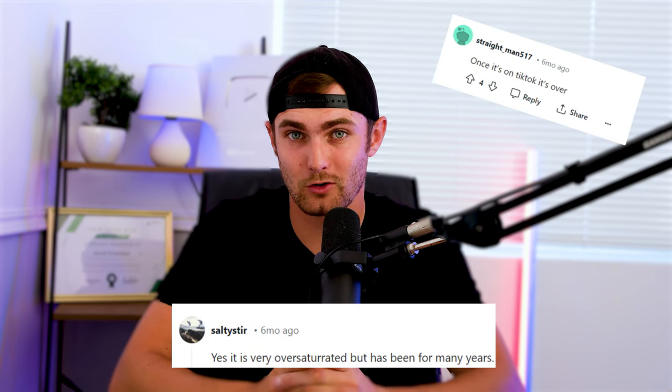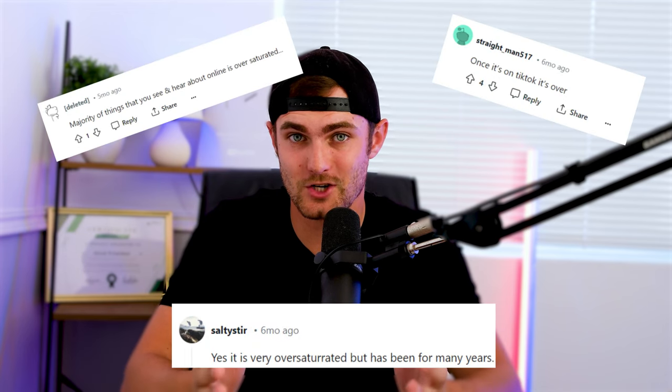Before I tried this out, you won't believe the amount of people that told me print-on-demand selling t-shirts is oversaturated. The first thing I always think when somebody tells me this — there are over 8 billion people in this world. There's always a market for anybody, for anything. I'm going to put those words into use and show you that print-on-demand on Etsy.com is not oversaturated.